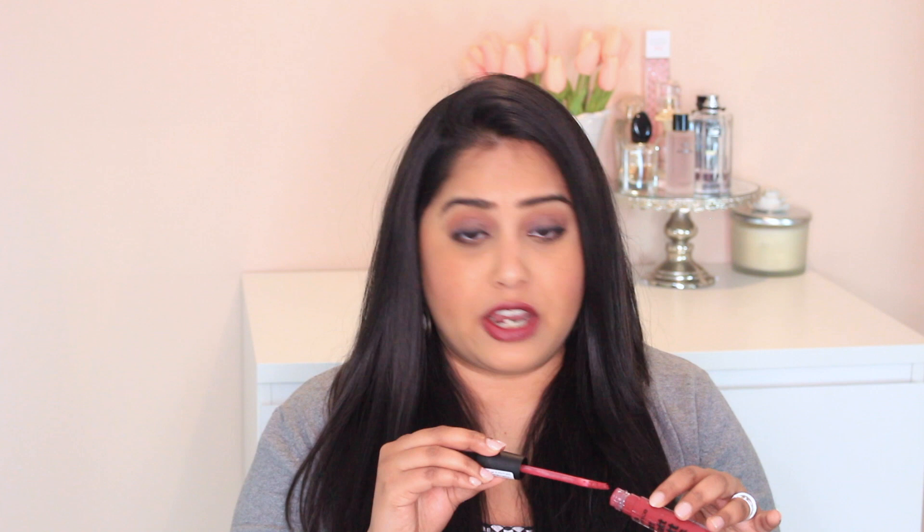I found this in my local supermarket here in the UAE, which is Carrefour, and it was on sale so I paid about 7 dirhams for this, but the actual price was 11 dirhams. It's a more affordable brand, but it's not going to last a really long time on the lips. However, I reach for it the most when my lips are really dry and I don't want to put on a matte lipstick.